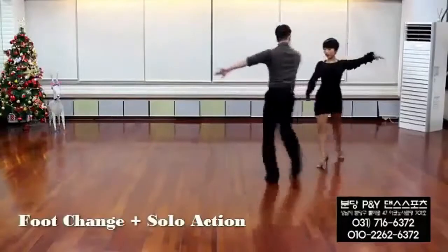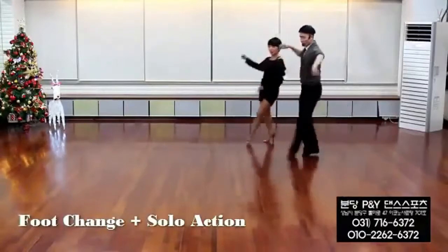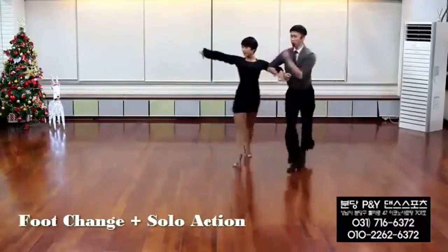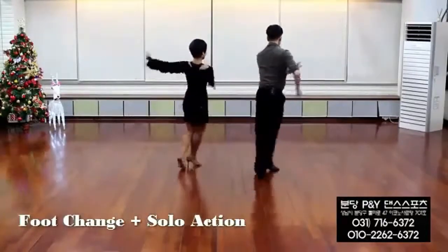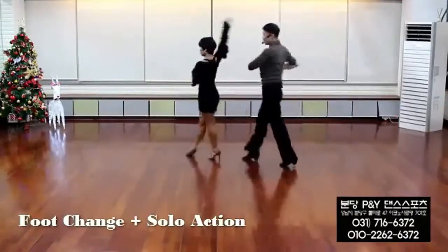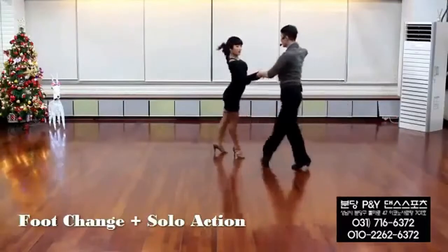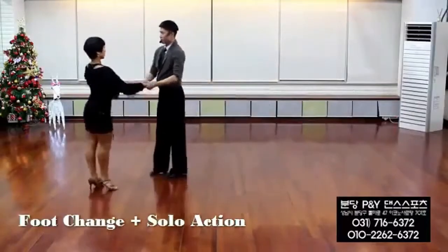Cha Cha is a Cuban ballroom dance that originated from Mambo and Danzon dance styles. When the dancers' feet touch the ground, they make a funny noise like cha cha, and that was how the dance form was named. Here are the simple steps: move to your side with the left foot, glide the right foot to the left foot, quickly move the right foot behind the left foot by taking a step backward, then bring the right foot forward and take a triple step as you sway your hips from side to side, take a step forward and sway your hips thrice, come back to the starting position, then take a step back and sway your hips thrice and come back to the starting position.